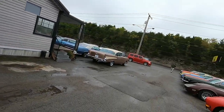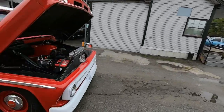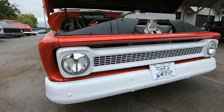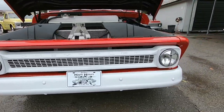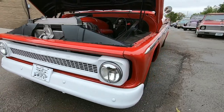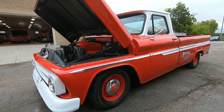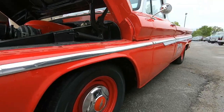All right guys, let's get started. The front end on this is nice and clean — they painted the bumpers white and the grill too. The trim down the side of the truck looks like it's in good shape as well as the paint — nice and straight.